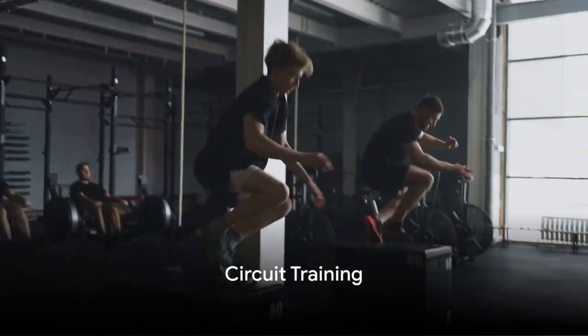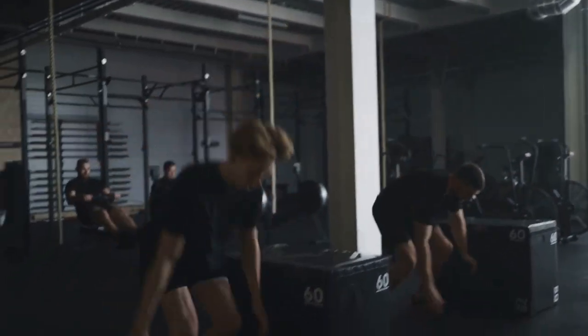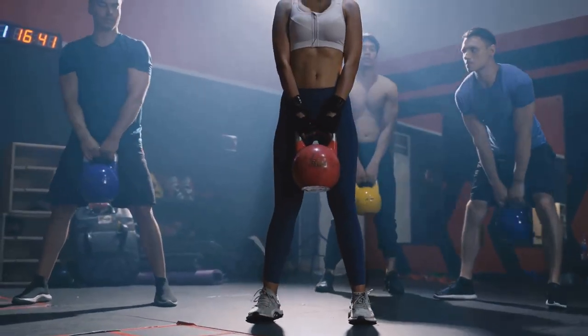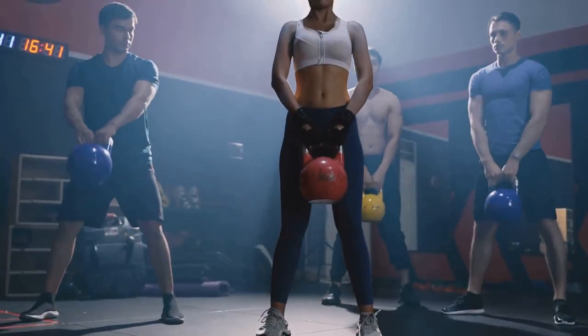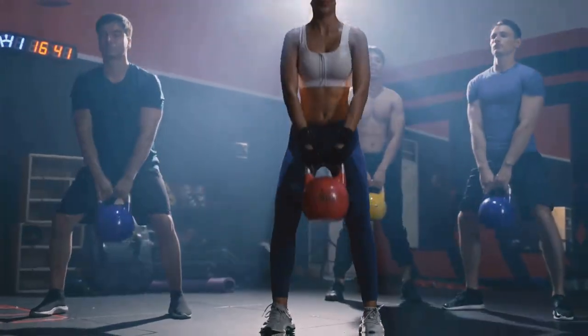Finally, we have circuit training. This high intensity workout involves doing a series of exercises in quick succession, which is excellent for cardiovascular fitness.